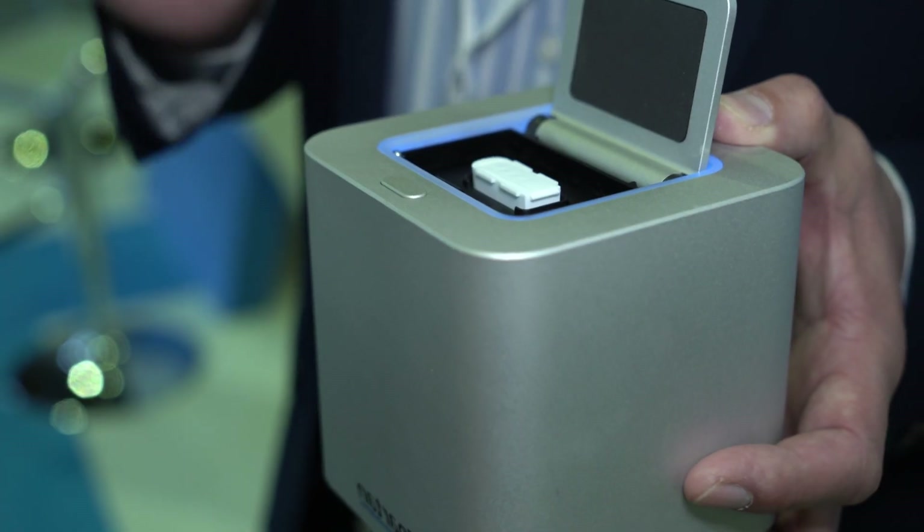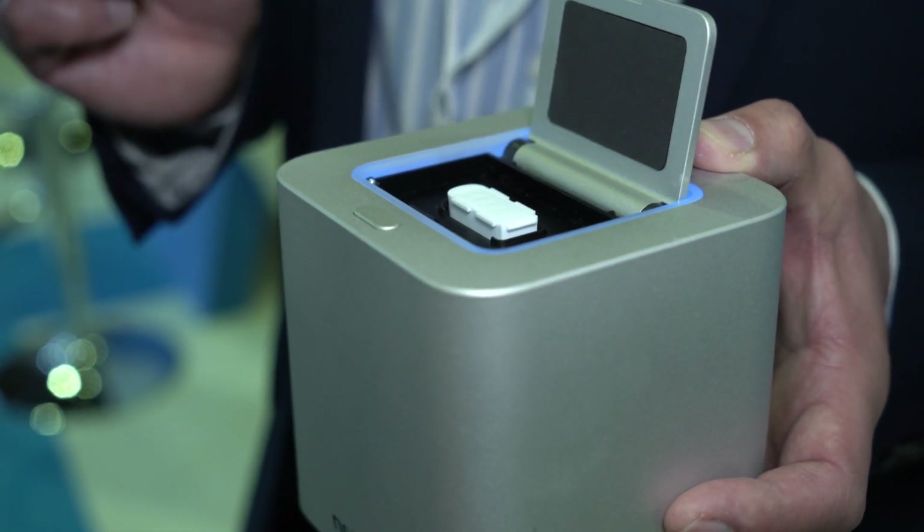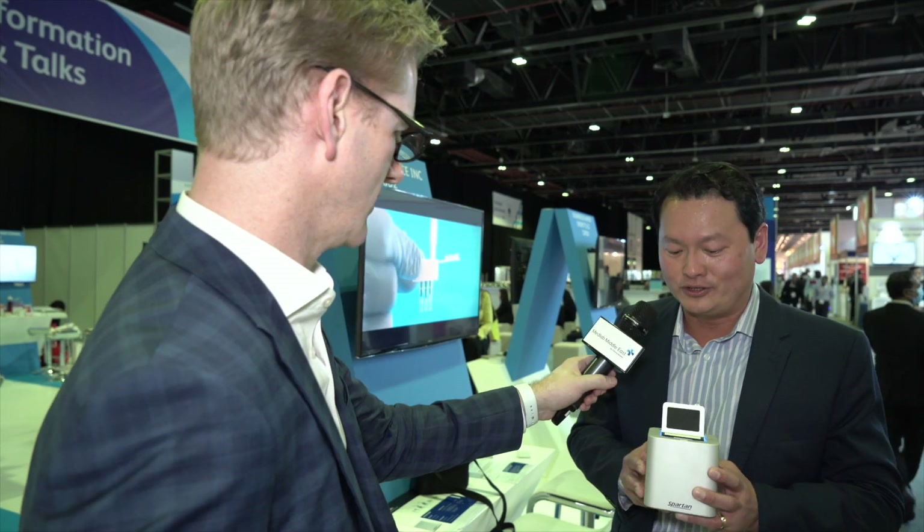Tell me more about the product then. This is the world's smallest DNA PCR analyzer. What Spartan Bioscience wanted to do is bring to market a simplified molecular technology — a product which can be used by everybody, everywhere. And 'everywhere' is the key benefit of the size; making it small means it's more accessible. Absolutely.